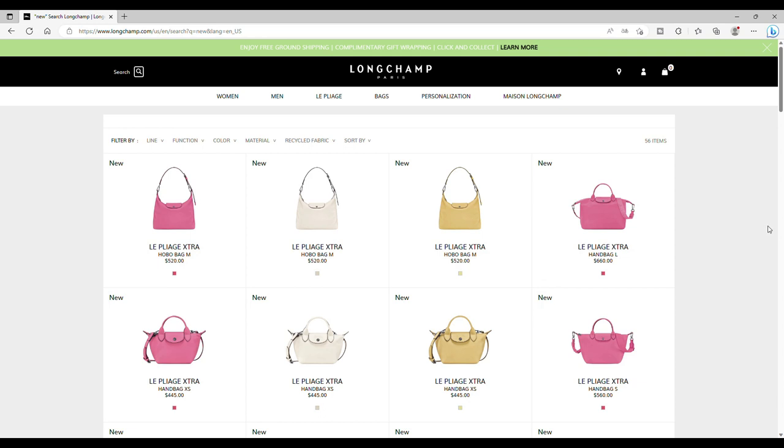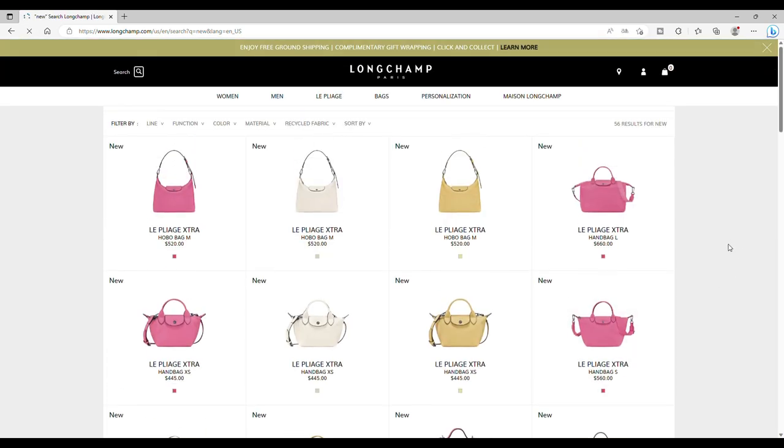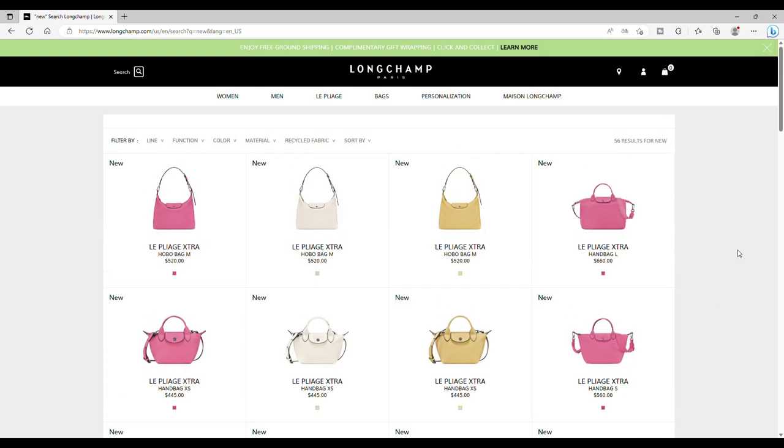I'm actually on the Longchamp website, as you can tell. You may remember in one of my previous videos I gave you the trick: in the search section, write the word 'new' and click, and then you have all the new items. It gives you more time — it's really practical.